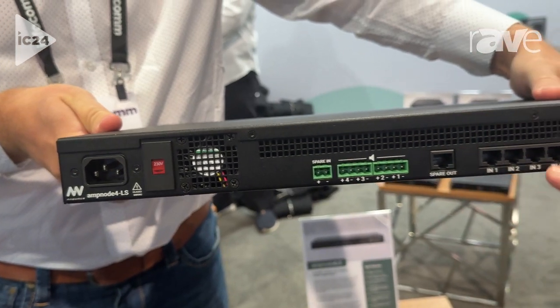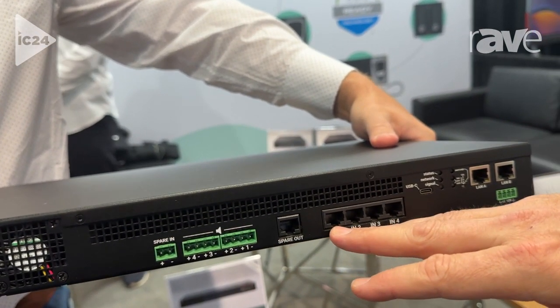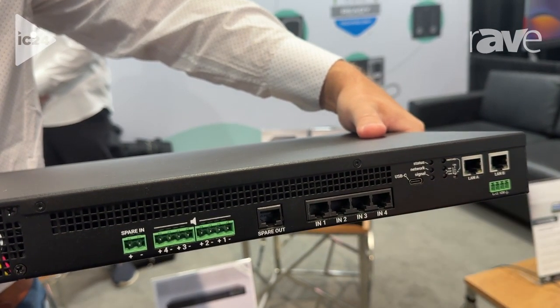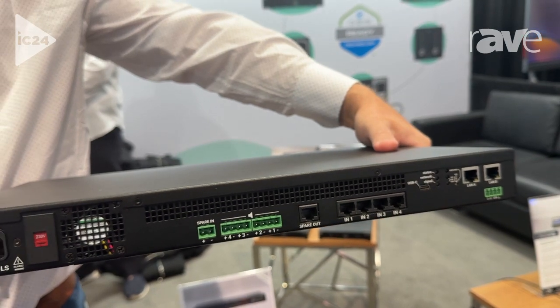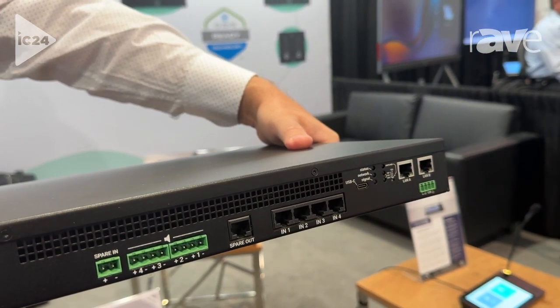These ports on the side here can be used either as normal audio inputs, to connect our auxiliary microphones, or to connect ambient noise sensing microphones. But they can also be used to provide redundancy to the devices.